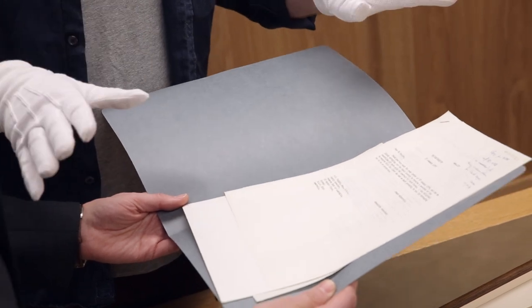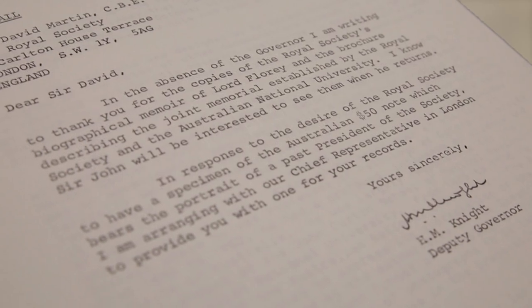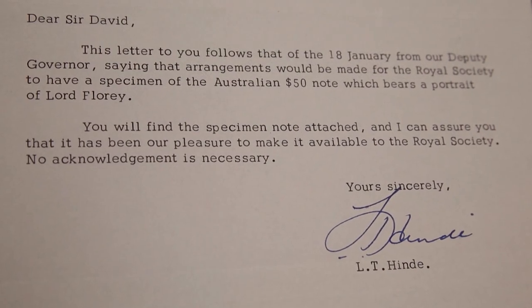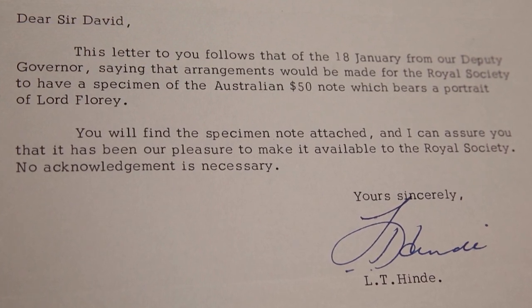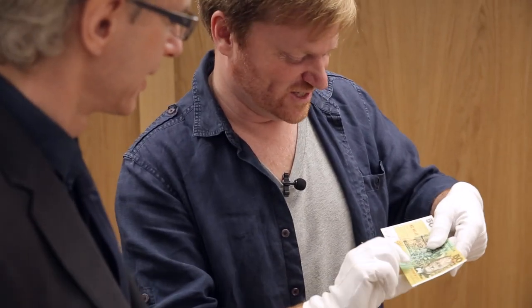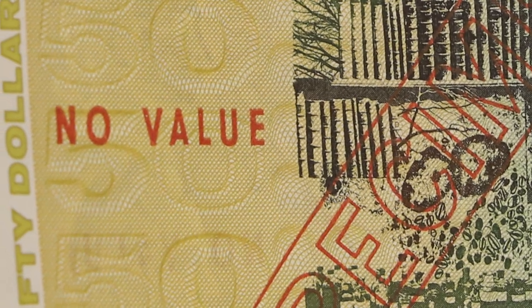They wrote a letter basically saying this is fantastic, can you send us one of these notes? Absolutely right — so we've got these letters between the Royal Society and various people at the Reserve Bank of Australia saying no problem, we'll sort you out with 50 bucks. Not happy to help — the Royal Society always likes a donation. But they did send a $50 note, except they sent a specimen with no serial number and 'specimen' written all over it.